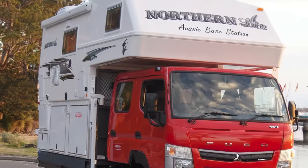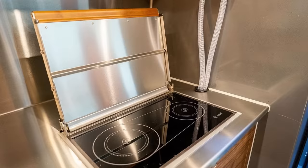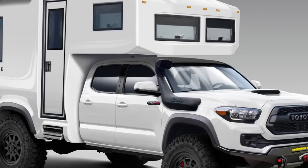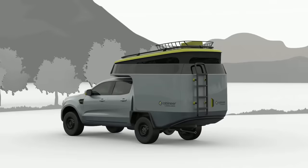Learn about the Wanderer Aussie Base Station, the only truck bed camper in the world with a basement. We'll also compare some American and European-engineered truck bed campers. Then, later on, we'll unveil the truck bed described as an offshore racing yacht built on a trophy truck. I'm Glenn, and let's get to it!